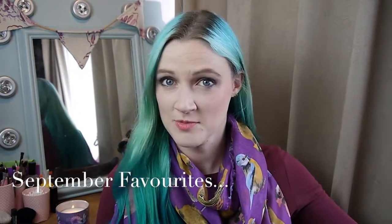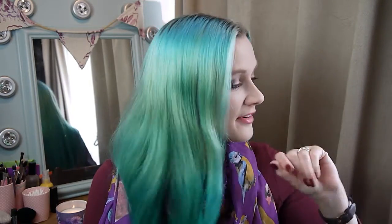Hello, welcome back. Today's video is August Favourites, as you can tell from the title. I have only a handful — they're all makeup-y stuff, so I'm going to get started.